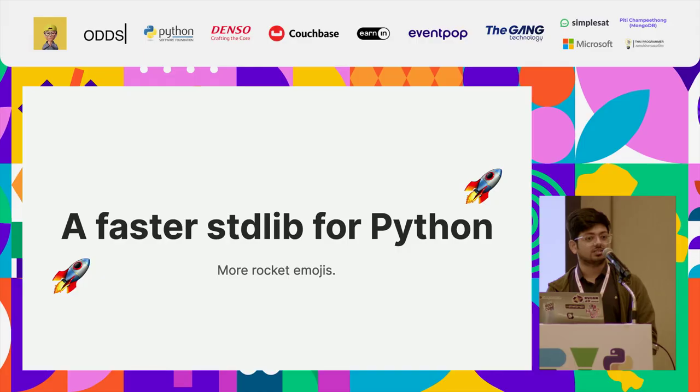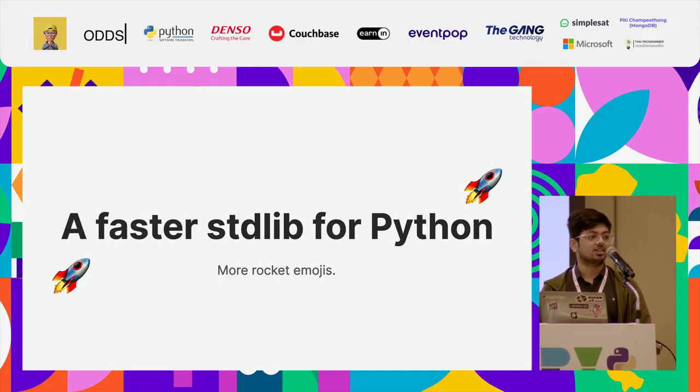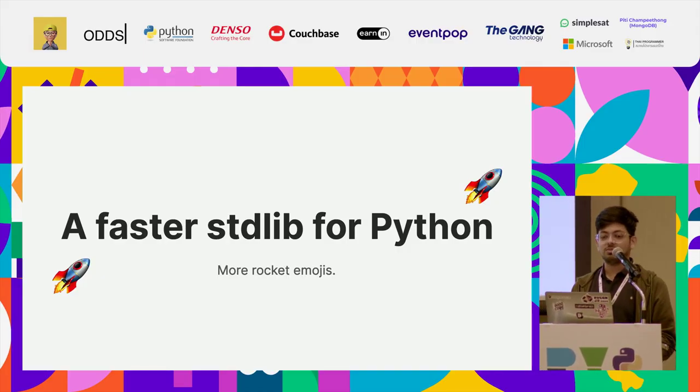The talk is going to be about a faster standard library for Python. Python is not that fast, so maybe we can make it faster.